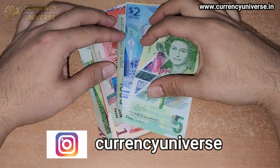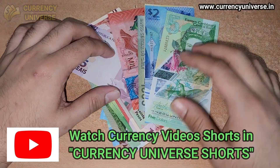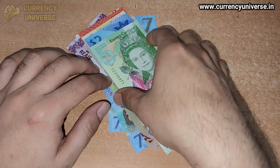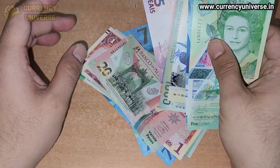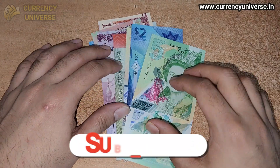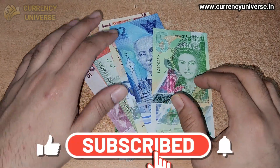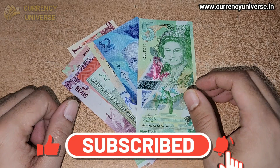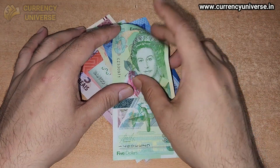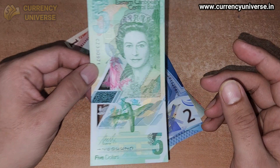Hello everyone, what's up and welcome back to yet another episode of Currency Universe English. In this video I'll be showing a few of my currency collection notes — these are all some new currency notes. I'll be showing you all these currency notes one by one, so without any further ado let's get started. Be sure to subscribe to my channel, hit the bell icon, and share this video with your friends.